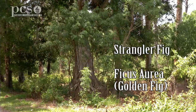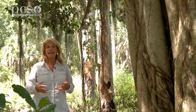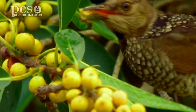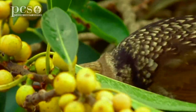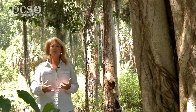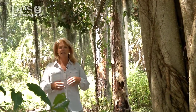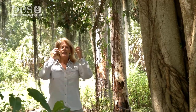Strangler fig trees are so interesting. The way that they start is a bird might eat the fruit of the fig tree, and the seeds inside the fig are sticky. So if the bird cleans its bill off on a branch, the seed might stick to the branch of that other tree. And then the seed will germinate using rainwater and the air for nutrients. And as that seed germinates, it will send roots down to the ground.